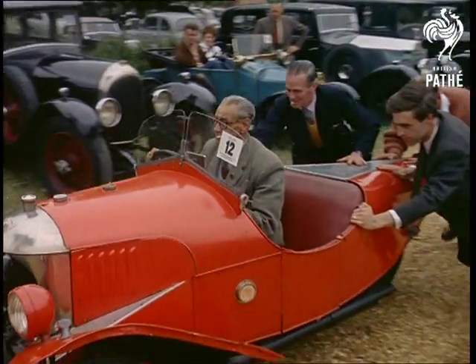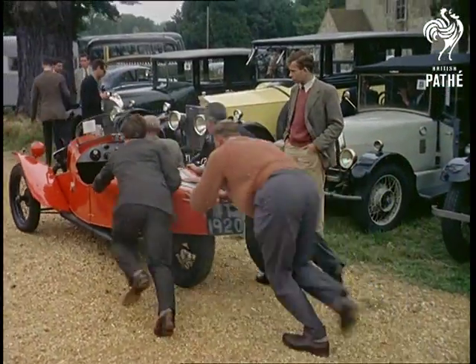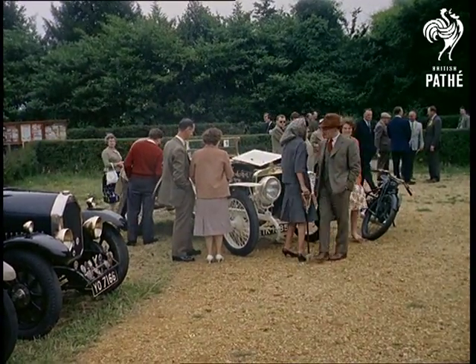On the lawns before Palace House, an auction of veteran cars is taking place. And one lucky old car fancier is going to become the proud owner of a Hampton drophead, built 33 years ago, at the knock-down price of £62 and 10 shillings.